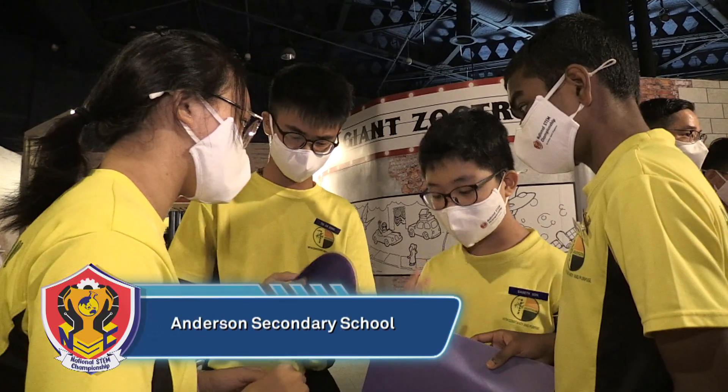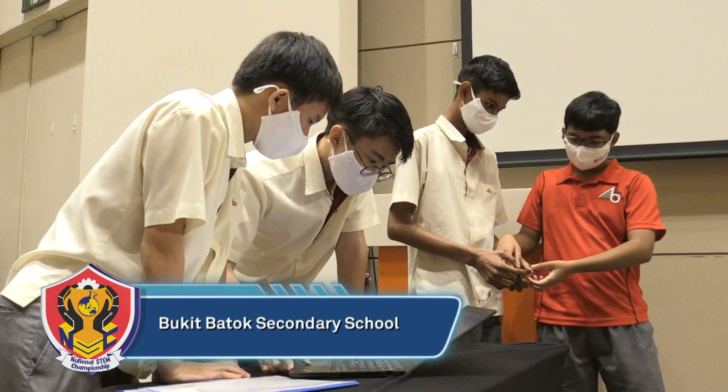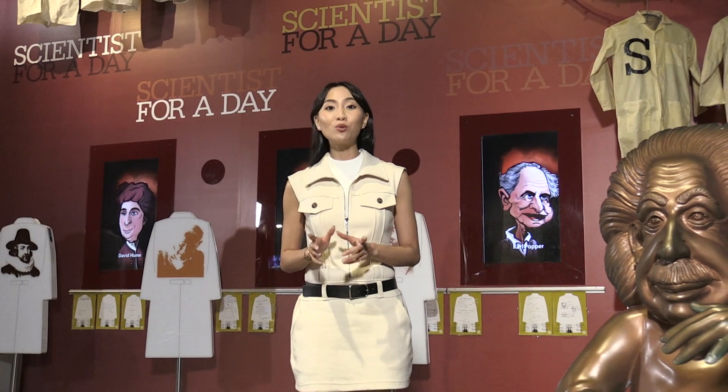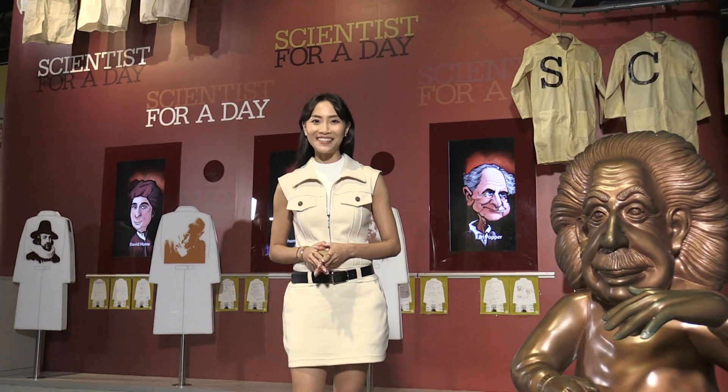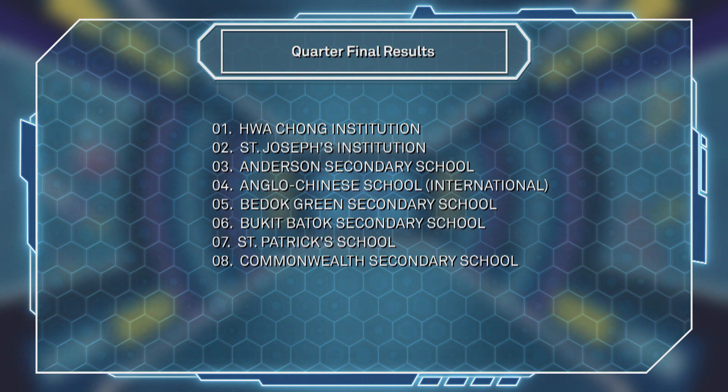Well done to the eight schools — they are finally done with the National STEM Championship quarter-finals. The judges have tabulated all scores. Out of 26 schools, only 12 will move on to the semi-finals. The eight schools' rankings were announced, but whether their performance was enough to place them in the top 12 will be revealed in the next episode of the National STEM Championship.